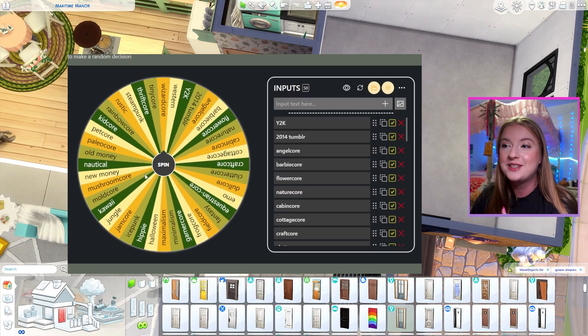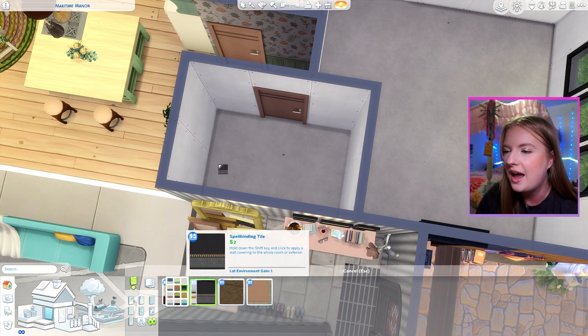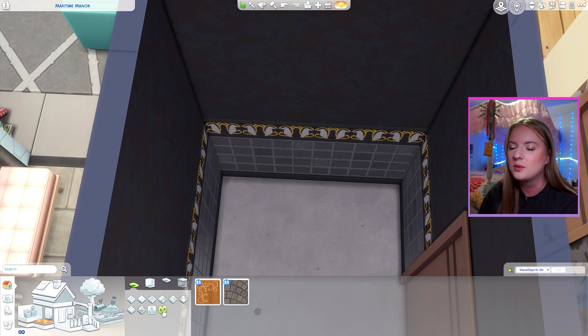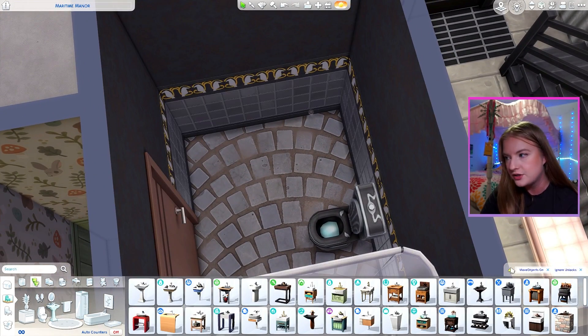We do have a bathroom down here. We're going to do wizard core and dull core. I think the vibe is Realm of Magic, but everything is in the dark swatches — because dull core's main description is just that things are dark and dismal, but obviously Realm of Magic is more of the wizard core because you become a spellcaster.